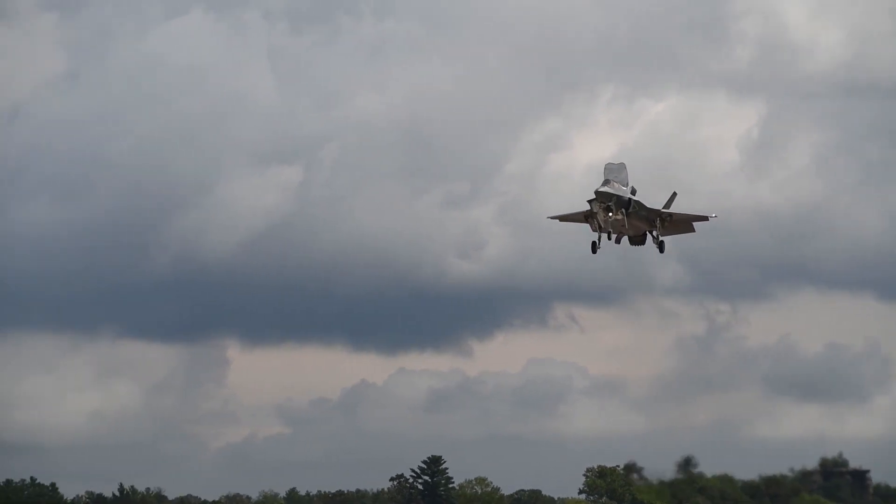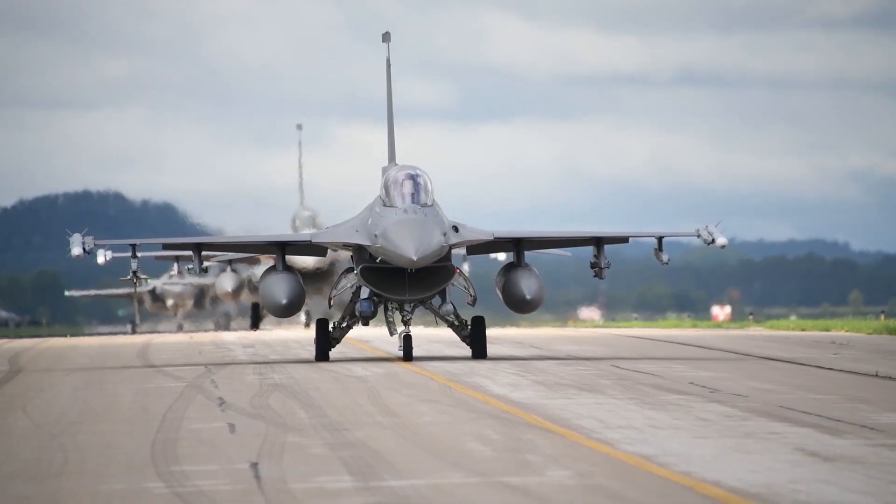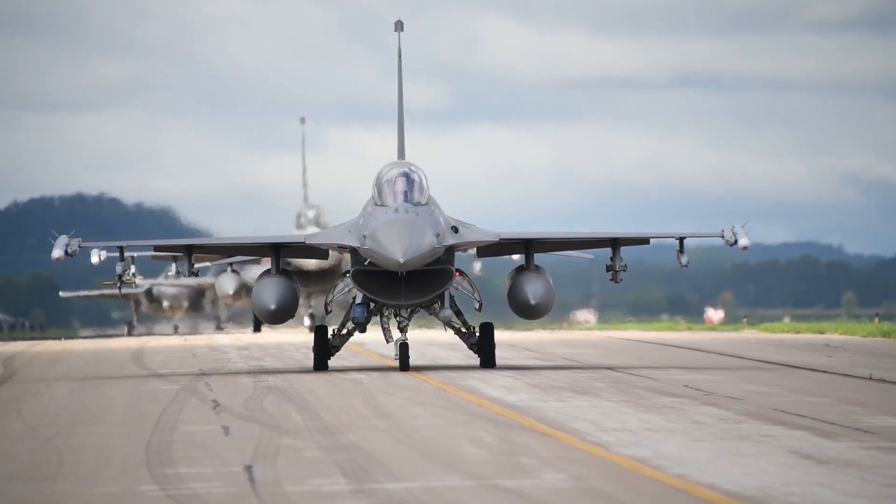The exercise here is focused on air-to-surface integration as well as integration between fourth gen and fifth gen — how our tactics work together with their platforms and our platforms to get the best effects on an air-to-surface while also air-to-air picture.